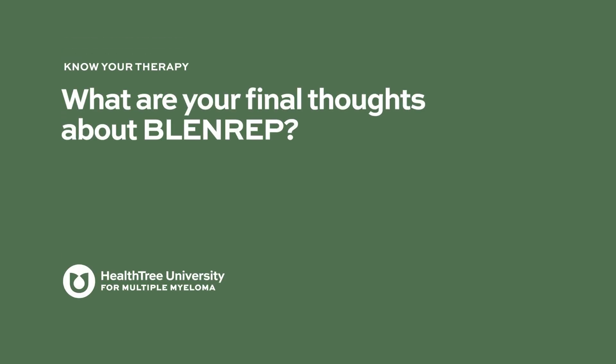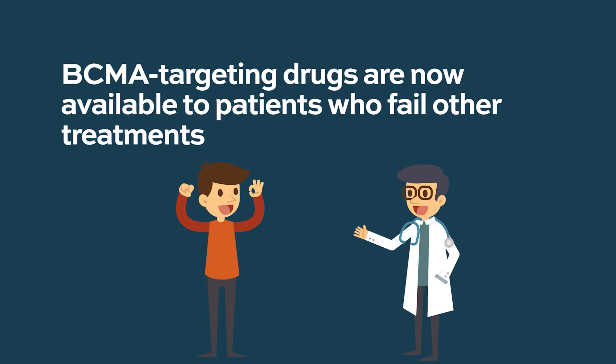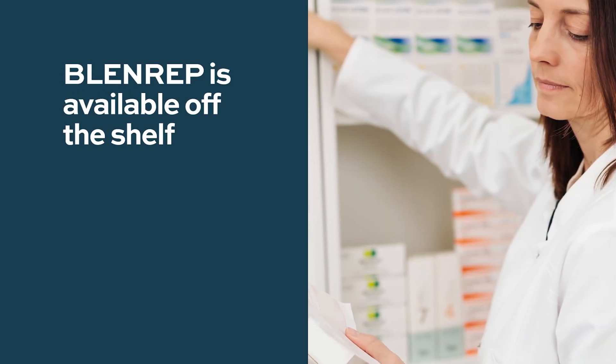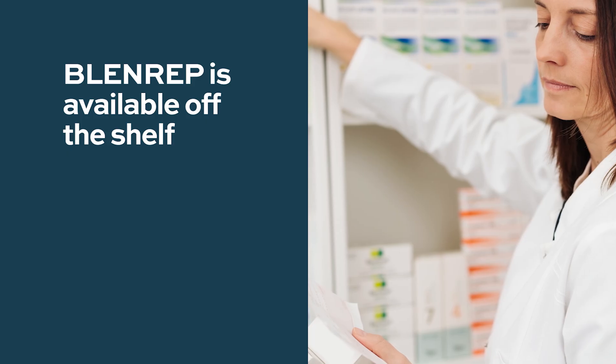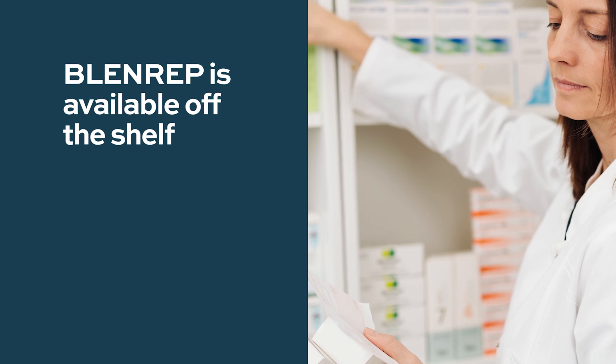BCMA-targeting drugs have been anticipated for years, and it is fantastic to have one available to patients who have failed other treatments. One important advantage of belantamab over other future BCMA therapies such as CAR-T is that it is available off the shelf — patients who need this therapy can receive it very quickly, without waiting for CAR-T manufacturing.